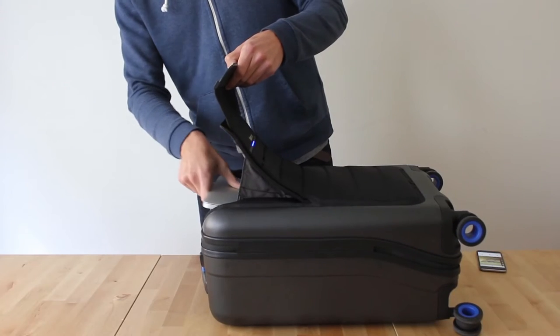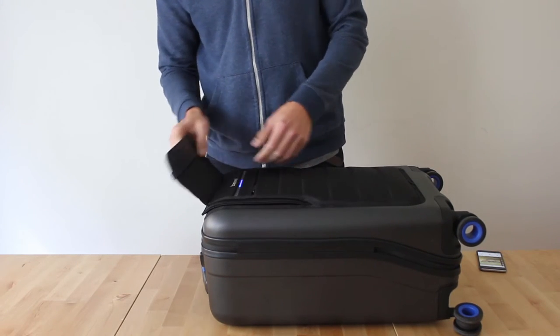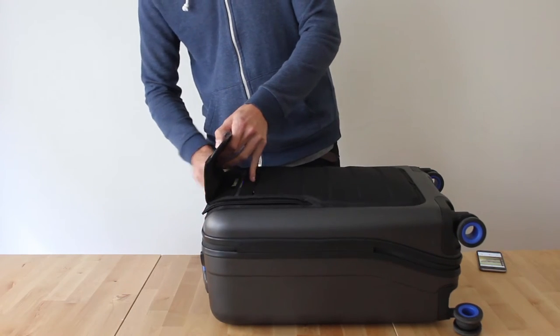Opening up the front compartment, there is space to safely store a 15-inch laptop, and there is also a charger for your phone and tablet devices.